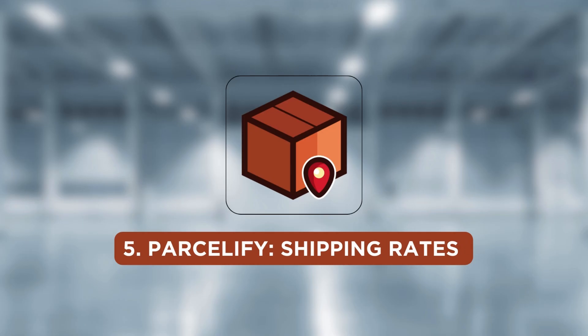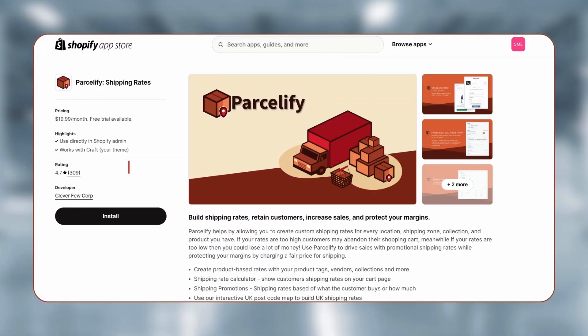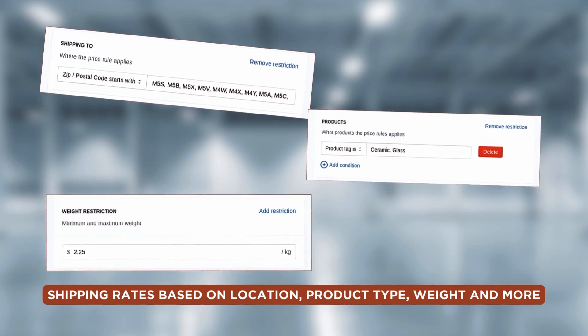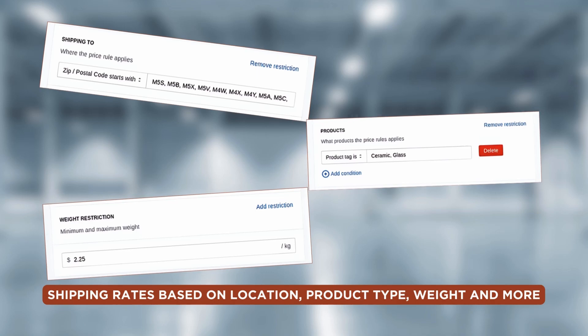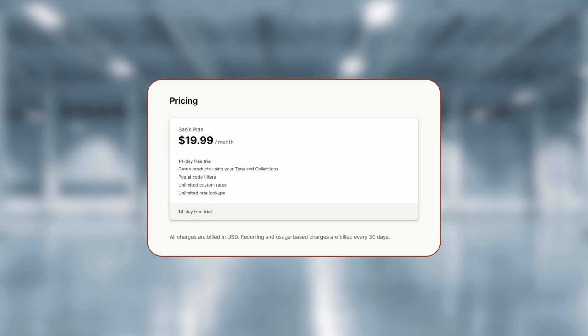The last app on the list is Parcelify. With a 4.7 rating and over 300 reviews, Parcelify allows you to set custom shipping rates based on different parameters. Using Parcelify, you can fine-tune shipping rates based on location, product type, weight, and more. Shopify stores like Victoria Rose Park, Media Marked, and PetMax use Parcelify to calculate shipping rates for their products. The Parcelify subscription plan costs $19.99 per month.